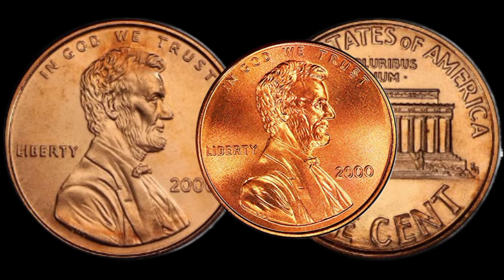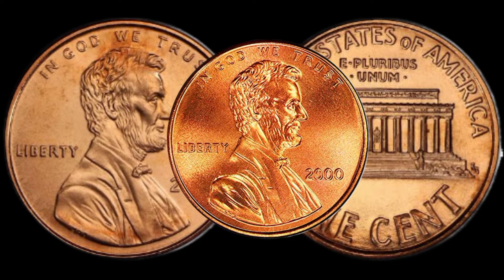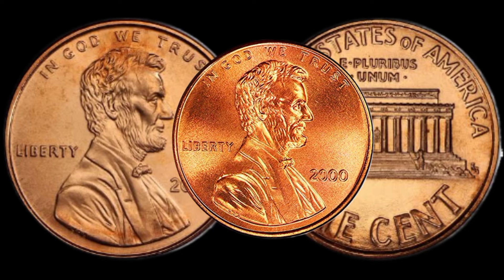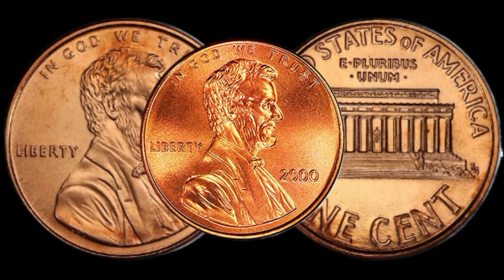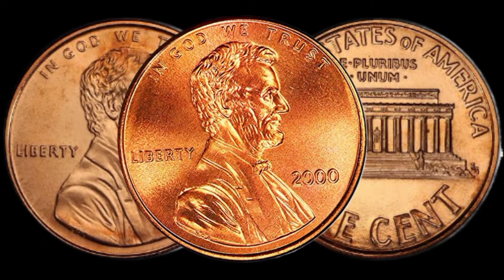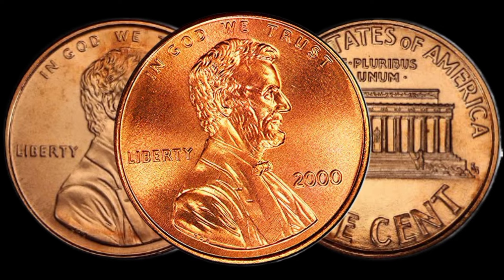Alright folks, that wraps up our exploration of the 2000 Lincoln penny. Remember, the next time you come across one, take a closer look — it might be worth more than you think. If you enjoyed this video, don't forget to like, share, and subscribe for more fascinating coin-related content.